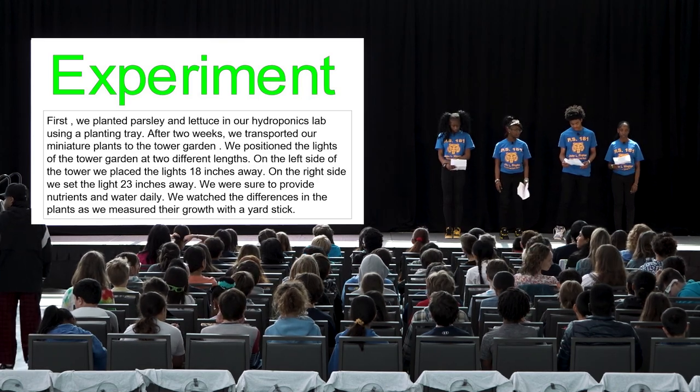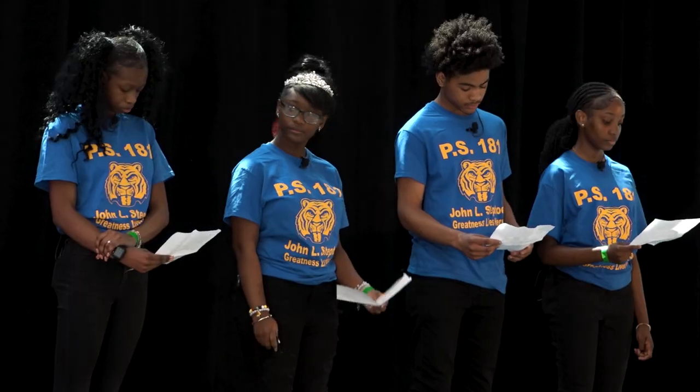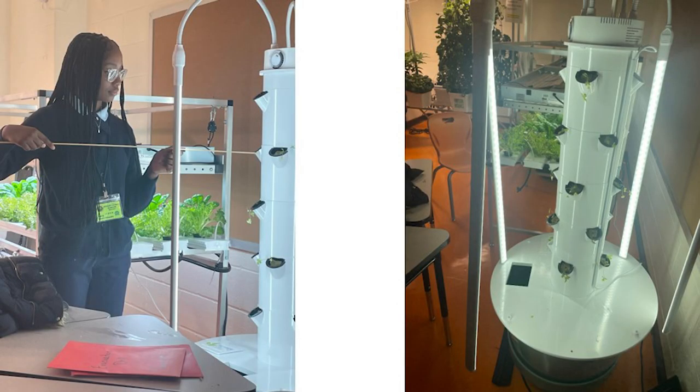We were sure to provide nutrients and water daily. The growth of the plants were also precisely measured with a yardstick.